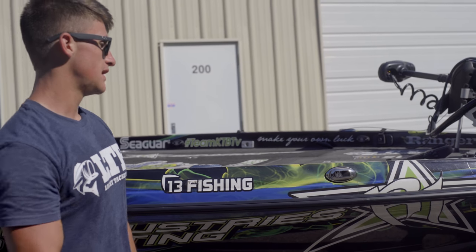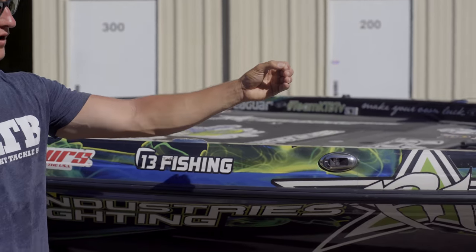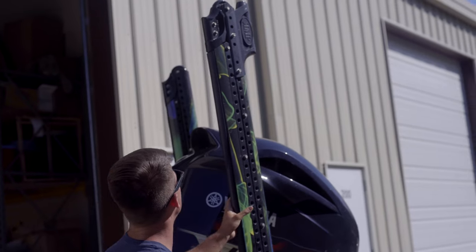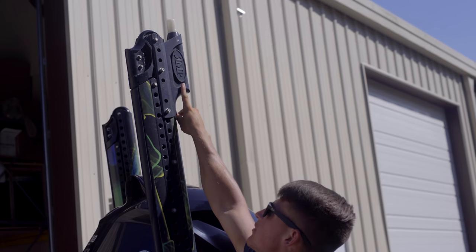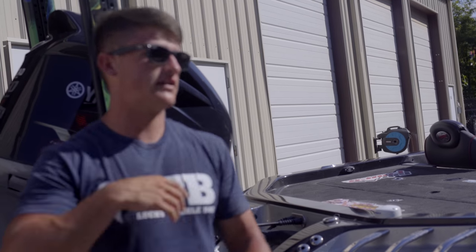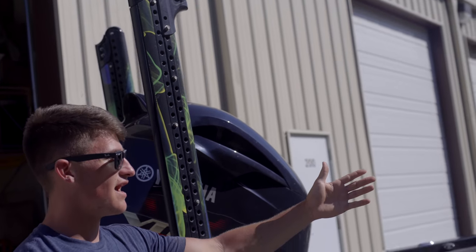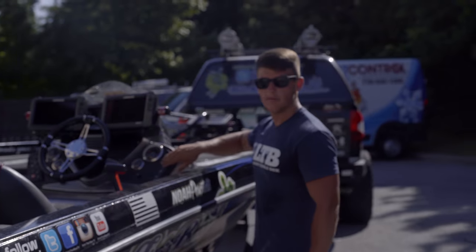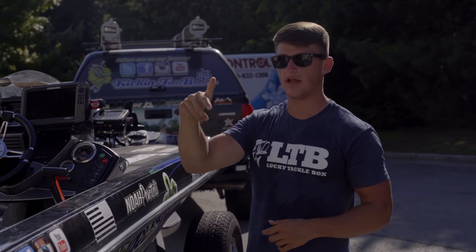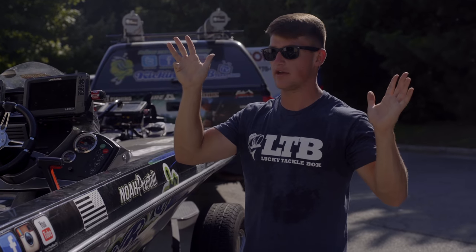One of my favorite things about the boat — probably my number one thing — is the nav lights. I've got the nav lights right here up front: instead of having a pole that sticks in, I have two on each side. Then in the back I just added a light up on the power pole. Before, I'd have my pole stuck in here and before a tournament I'd have to put the lights in. Now I literally just hit the nav light button and they both turn on — it just makes your life 100 times easier.